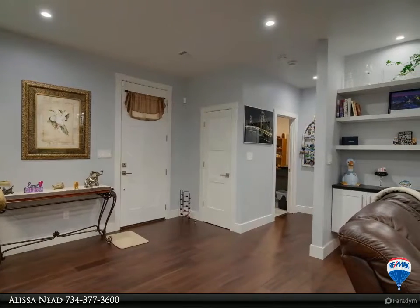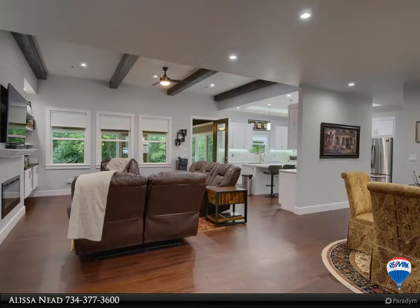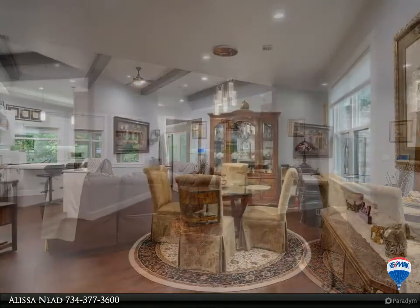Chef's kitchen with stainless appliances, lots of quartz counter space and custom cabinetry. Open floor plan with west slash beam ceiling and hand-scraped engineered bamboo flooring.